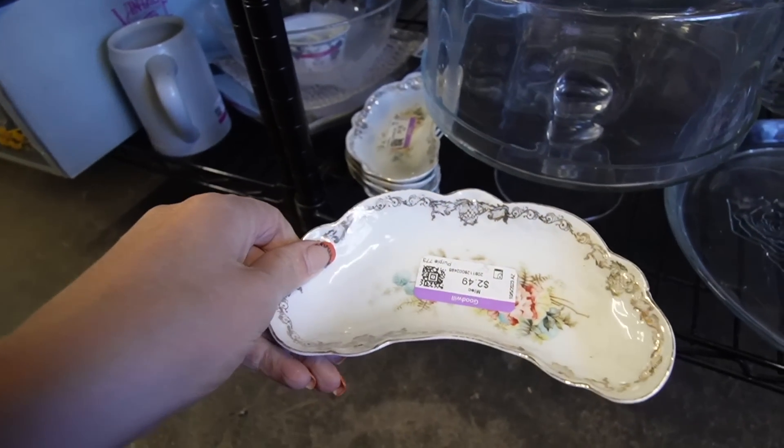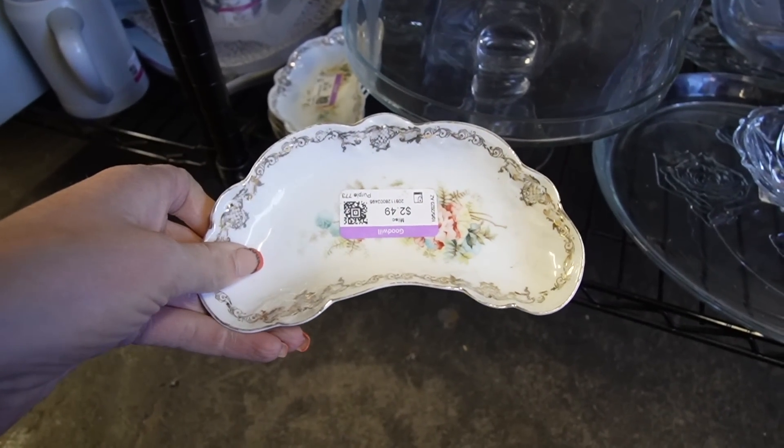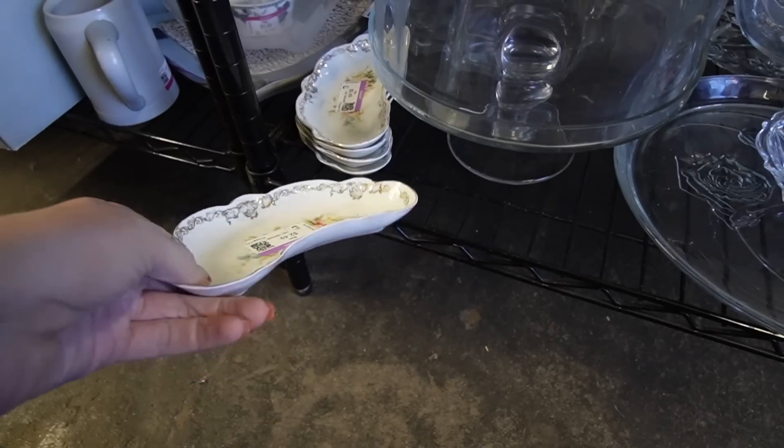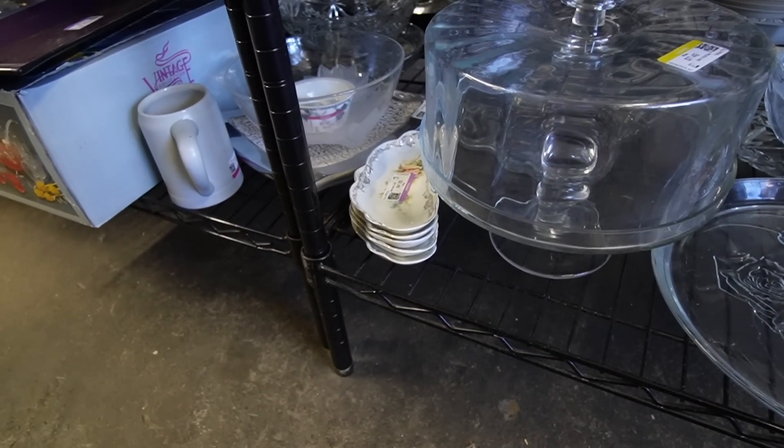Here's a stack of bone dishes. Back when people had fancy dinners, they'd put the bone dishes on the table, ate their chicken wings, and put all the bones on the bone dish. I don't know anybody who's that fancy anymore.